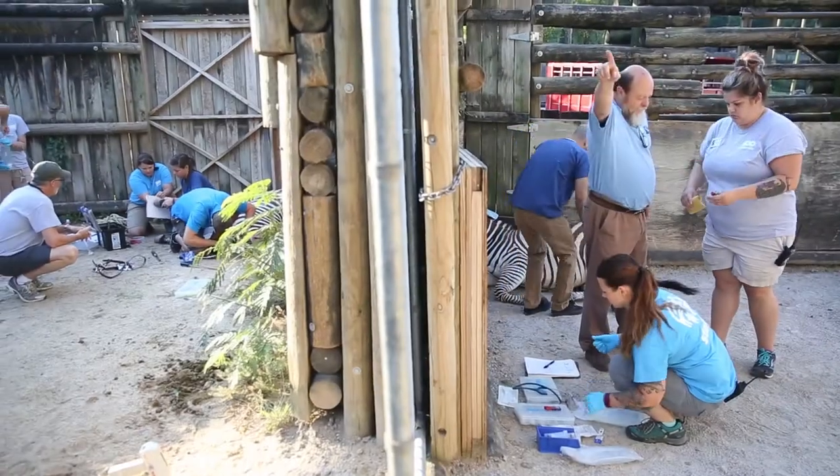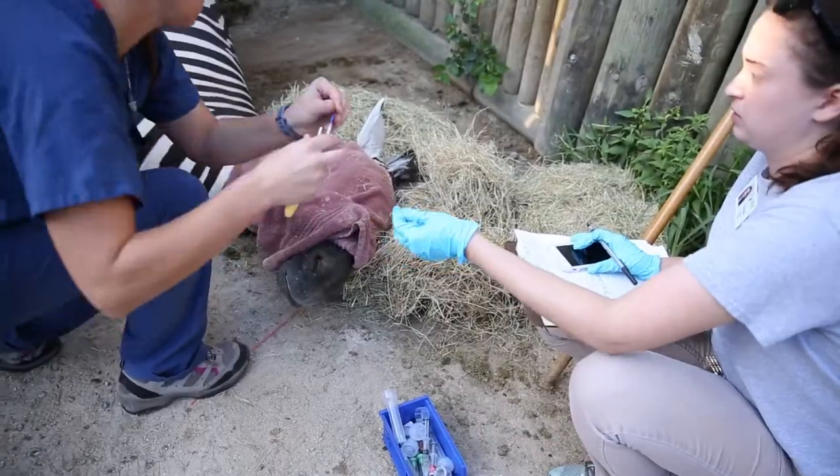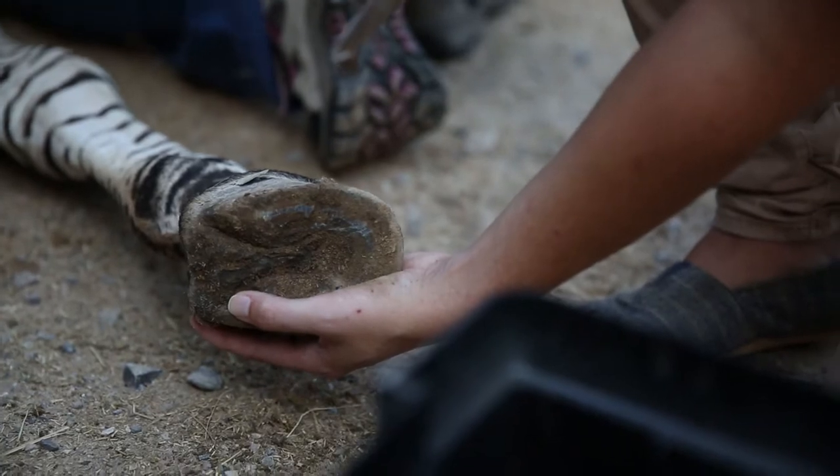For a zebra, when you immobilize it to do a physical, they're getting their yearly vaccines — their rabies, and they are vaccinated for West Nile. We're also checking their hooves to make sure that they're in good shape, and trim them up if needed.